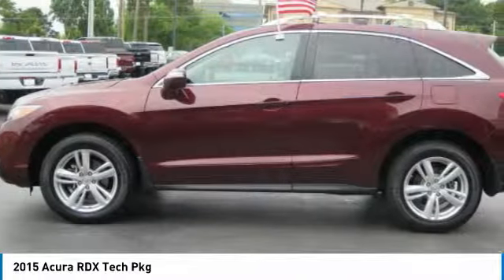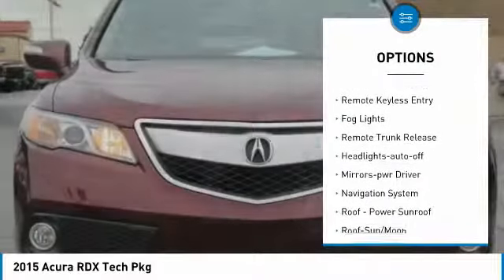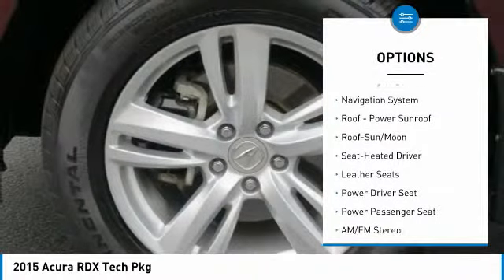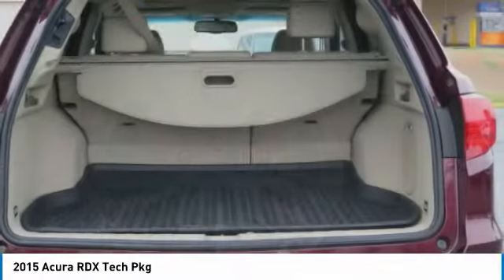Here are some of this vehicle's great options: all-wheel drive, heated side mirrors, traction control, intermittent wipers, daytime running lights, remote keyless entry, fog lights, remote trunk release, headlights auto off, and mirror memory.